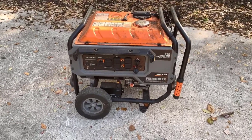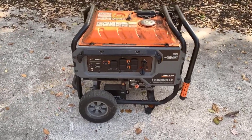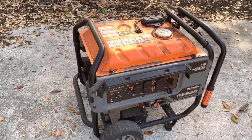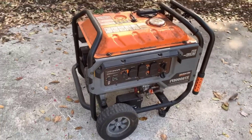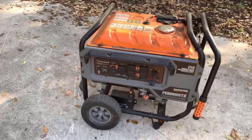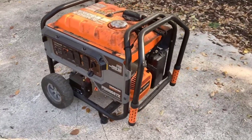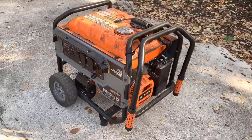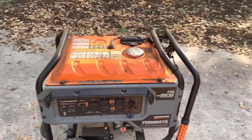Number six: Heavy Duty Never Flat Wheels — portability. Portability is a key factor for any portable generator, and this generator doesn't disappoint. It features heavy-duty, never flat wheels, allowing you to move the generator with ease, even on rough terrain. This makes it a versatile choice for both residential and commercial users.